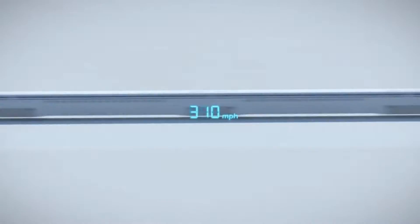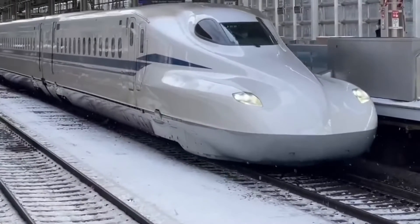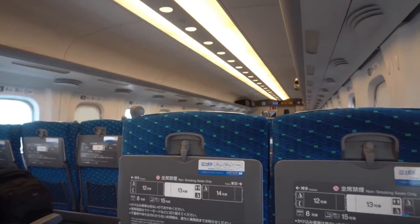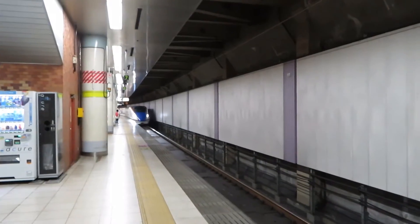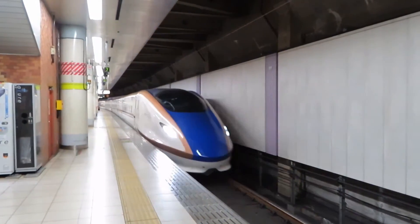Another interesting feature of the Shinkansen is its design, which includes a long, aerodynamic nose that helps reduce air resistance and noise. The trains are also equipped with comfortable seating, spacious interiors, and amenities such as Wi-Fi and vending machines.